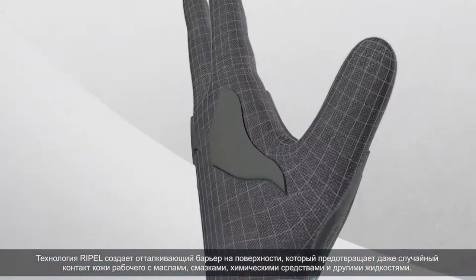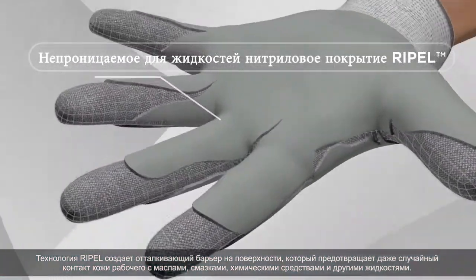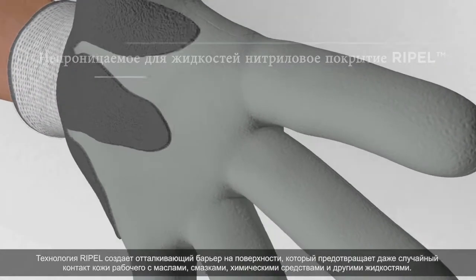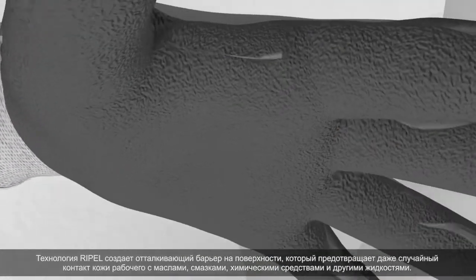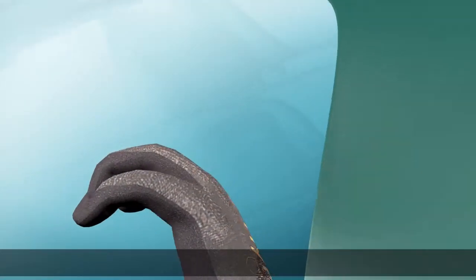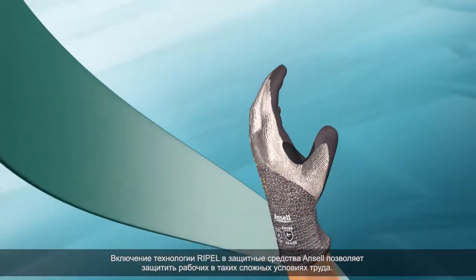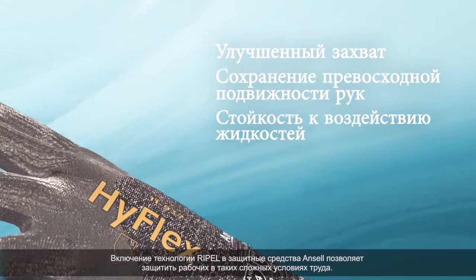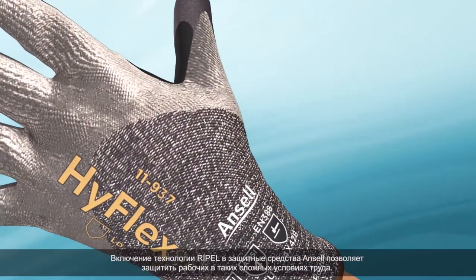Repel technology is a repellent surface barrier that helps prevent oils, lubricants, chemicals or other liquids from making even incidental contact with the wearer's skin. By integrating Repel technology within Ancel products, this protects workers in these challenging conditions for a better day at work.